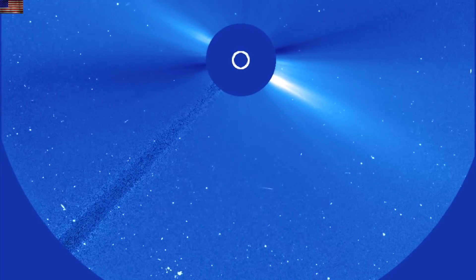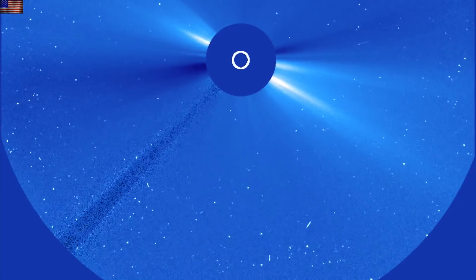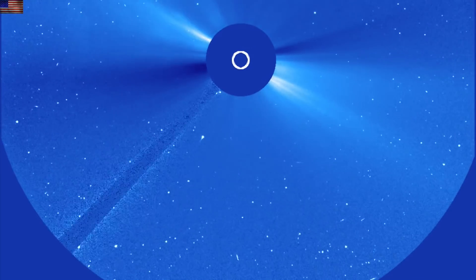Good morning, folks. We're starting with the SOHO-LASCO C3 coronagraph. You're going to see a sundiving comet heading in towards the sun, and this is a fantastic way to begin its last day of existence.